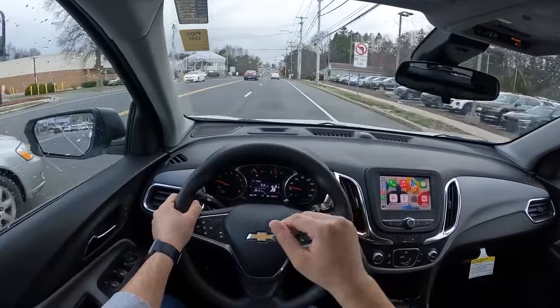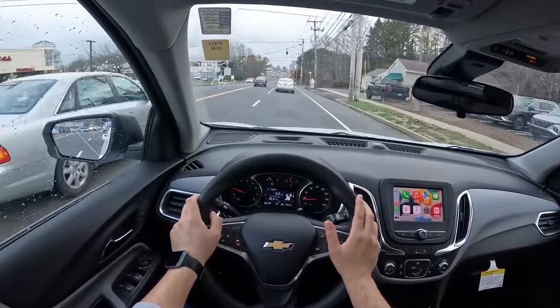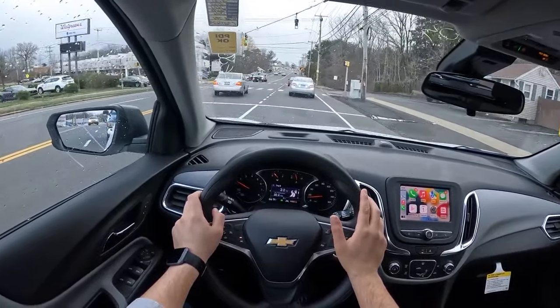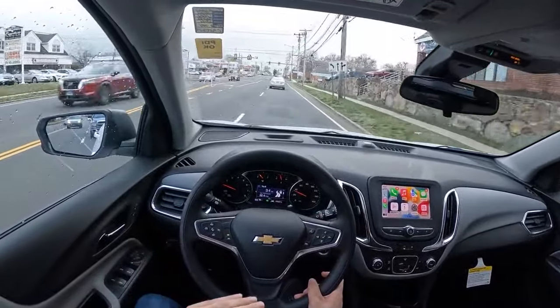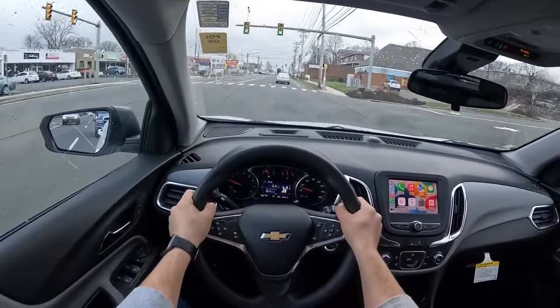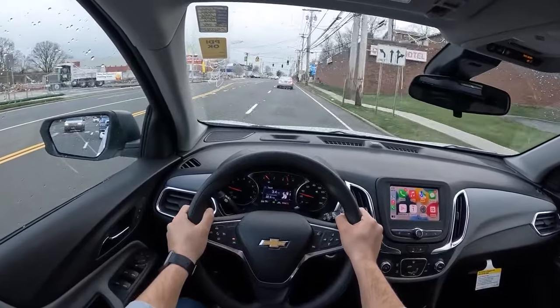However, if you opt for the top-spec Premier trim, it comes fully loaded with features like heated seats, leather upholstery, automatic climate control system, 18-inch alloy wheels, Bose six-speaker audio system, automated emergency braking with pedestrian detection, lane keeping assist, lane departure warning, and many more as standard.